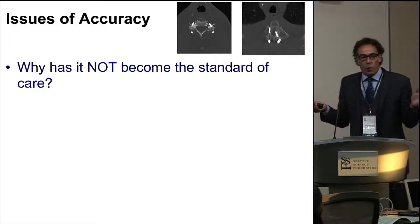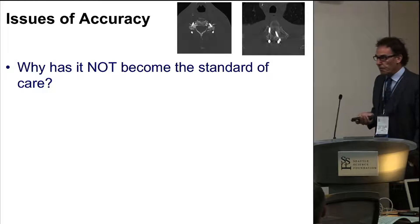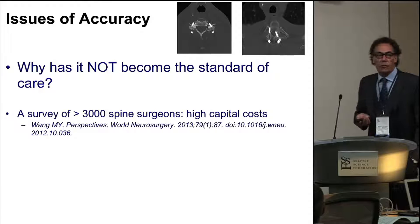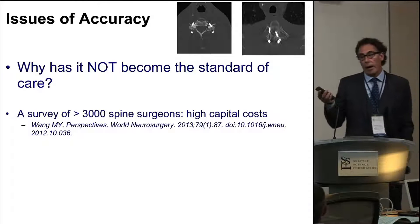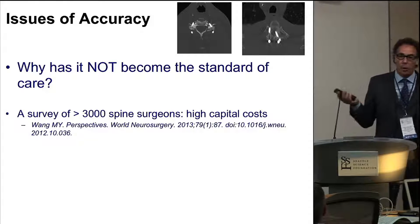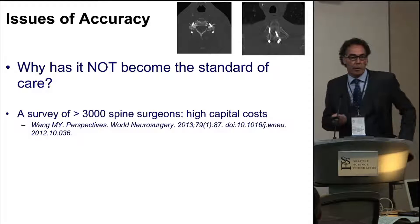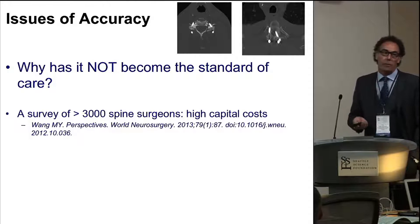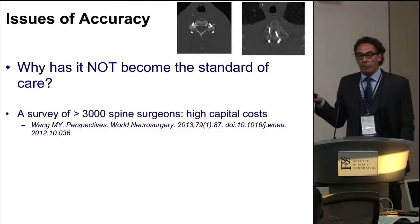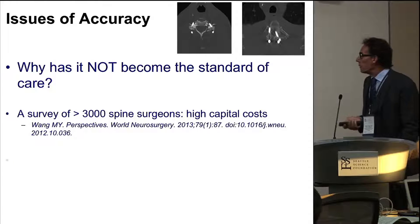If it seems so great, why has it not become the standard? Why isn't every hospital, every surgeon using it? More are, but clearly it's not become the standard of care yet. They did a survey back in 2012 asking 3,000 surgeons why they didn't use it. There was the typical surgeon response about not needing it, but the main reason was the high capital costs. This stuff's expensive, and that really is the fundamental thing.